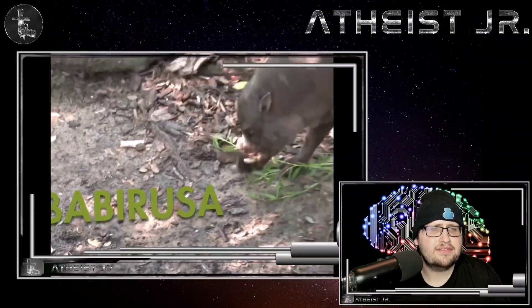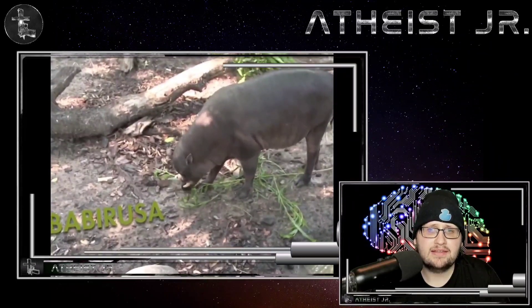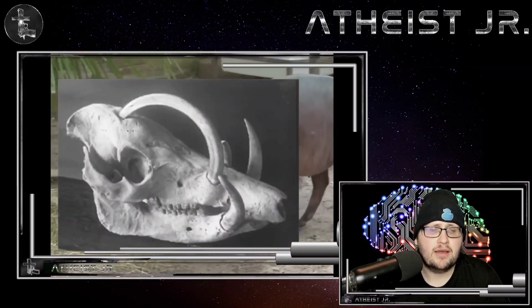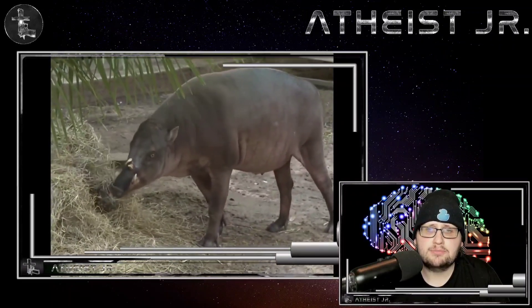Next up we have the babirusa, a wild pig from the Indonesian islands. It has tusks that penetrate through its snout, and if it doesn't break them off during combat, they can actually turn around and penetrate its skull and brain, killing it.